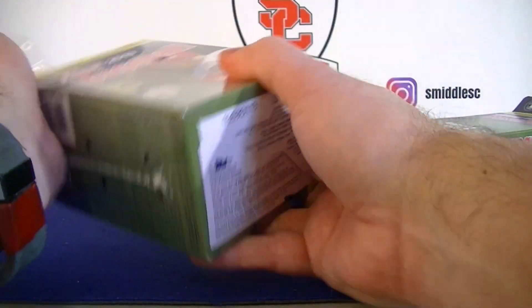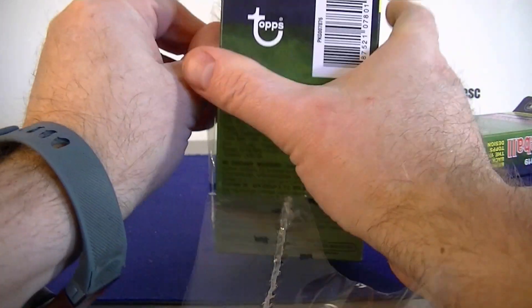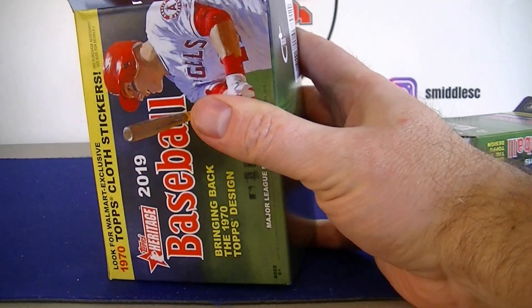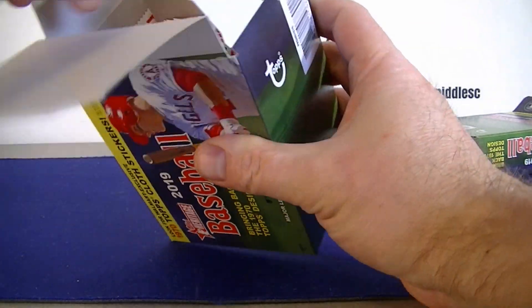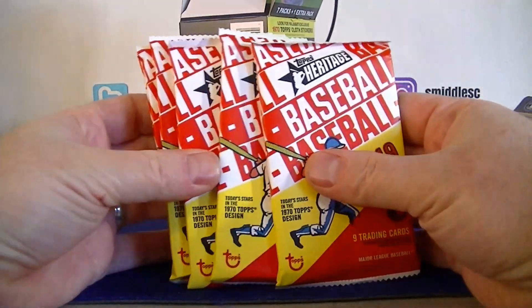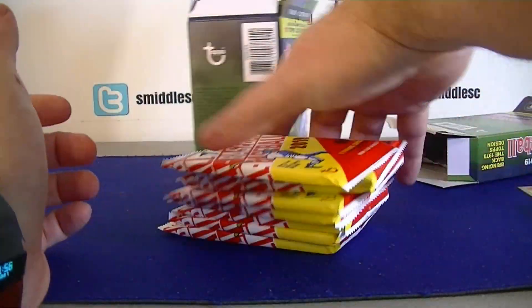All right, pretty cool looking packs in the blaster box. Definitely like the look of them.